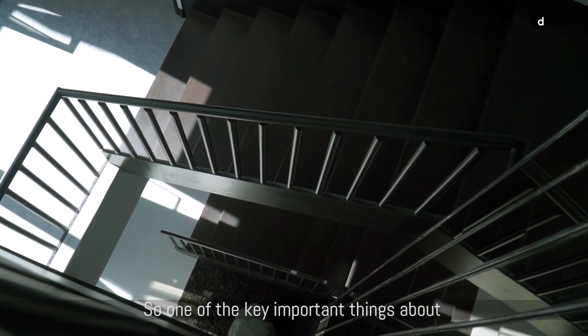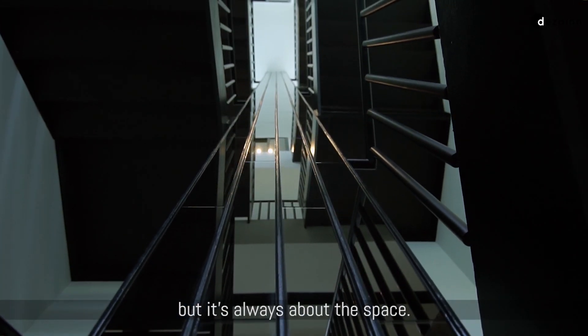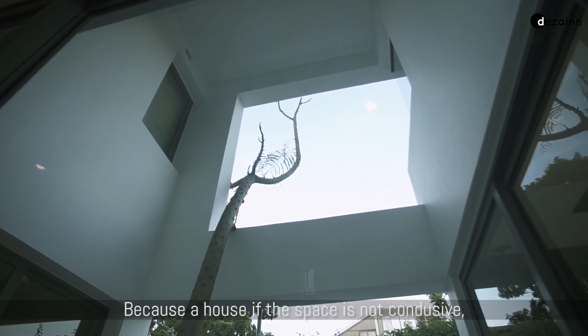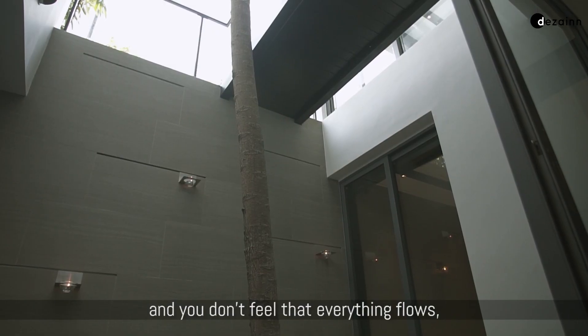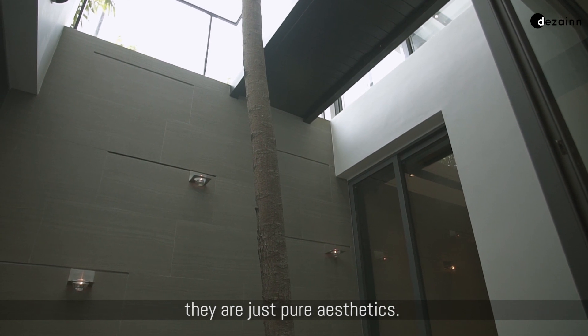One of the key important things about our design is never just from an aesthetics point of view, but it's always about the space. Because if the space is not conducive, if the circulation is not smooth and you don't feel that everything flows, no matter how good each of the spaces look, they are just pure aesthetics.